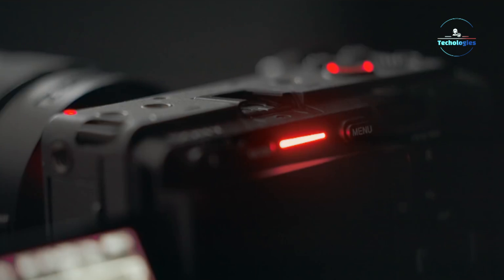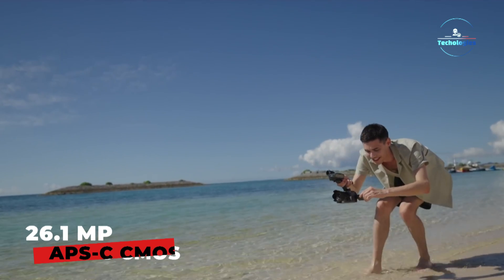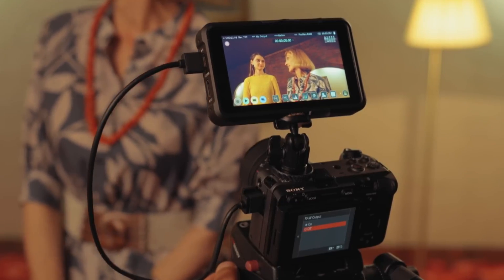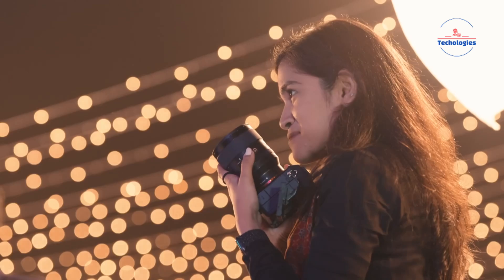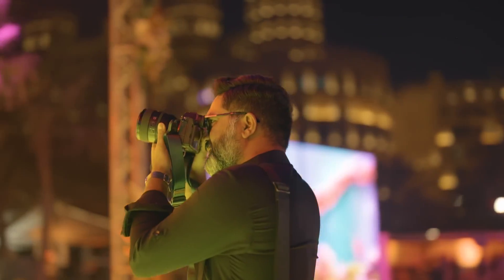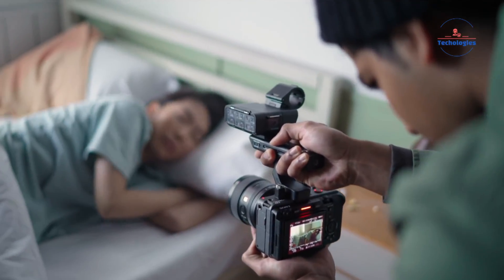Kicking things off, the rumor mill is churning out some crazy specs on this compact beast. We're talking a beastly 26.1MP APS-C Exmor CMOS sensor borrowed from the A6600. That thing can slay in low light up to a staggering ISO 102400. Couple that with Sony's renowned 4D focus system with real-time AI AF for both humans and animals, and you've got one deadly accurate autofocus package locked and loaded.